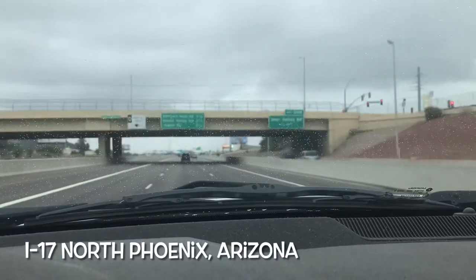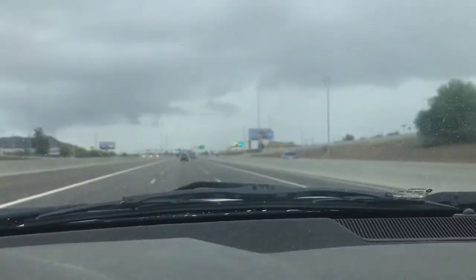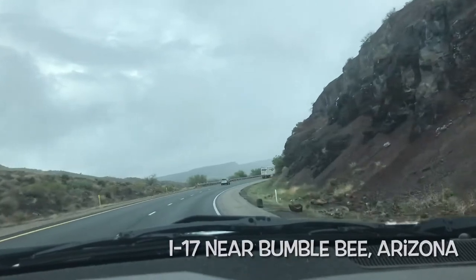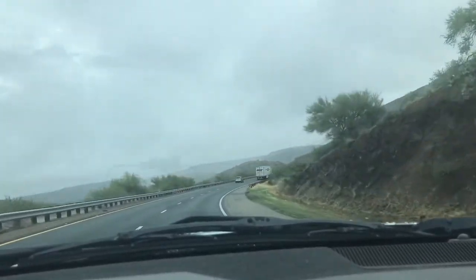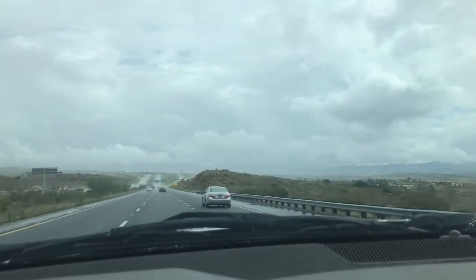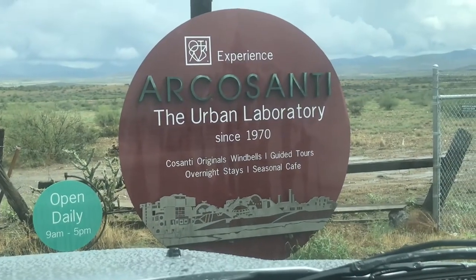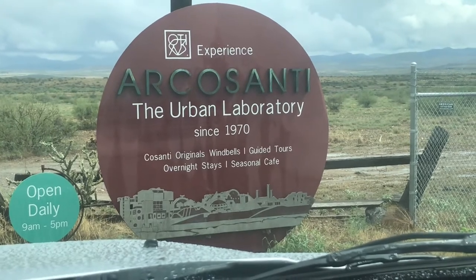Arcosanti is an urban laboratory built under the concept of arcology, which brings together architecture and ecology. This concept was introduced by Italian-American architect Paolo Soleri. Ground was broken in 1970 on 25 acres located 60 miles north of Arizona's state capitol, Phoenix. Much of the construction has been completed by volunteers and architectural students.